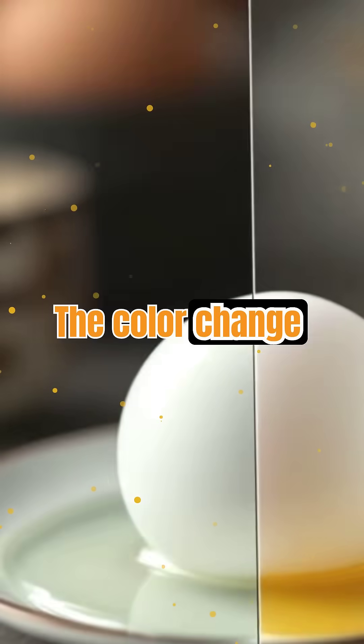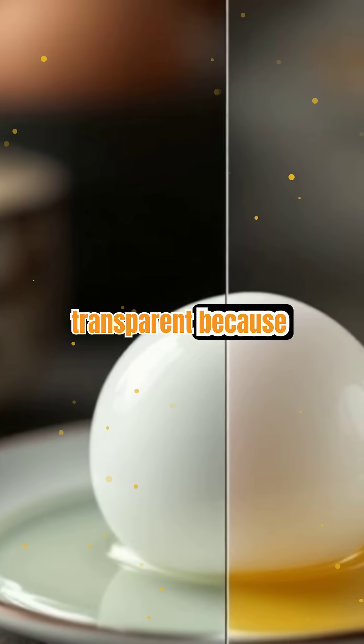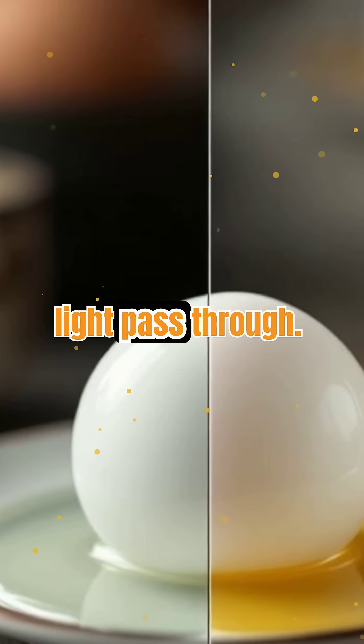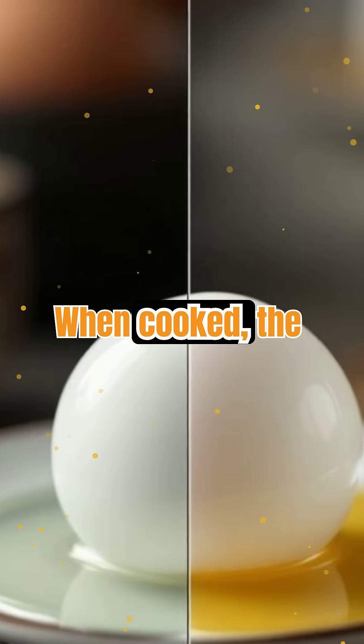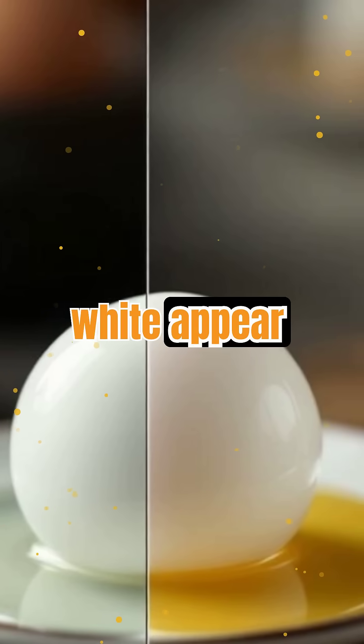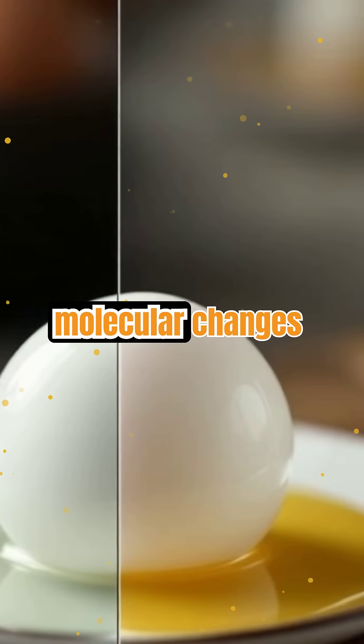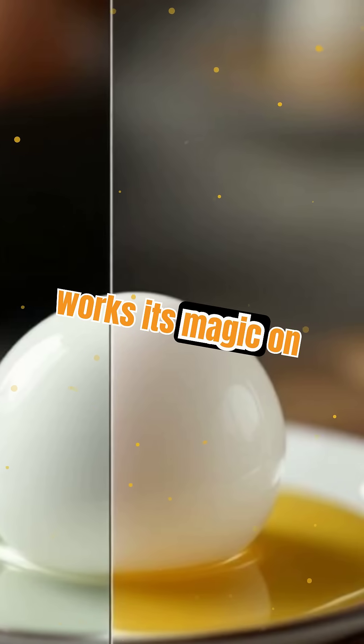The color change from clear to white is another clue to the science at work. Raw egg whites are transparent because their proteins are scattered and let light pass through. When cooked, the proteins clump together, scattering light and making the egg white appear opaque. This transformation is a visible sign of the molecular changes happening as heat works its magic on your breakfast.